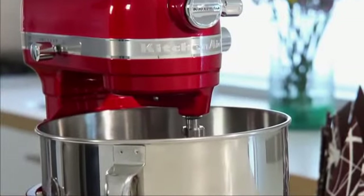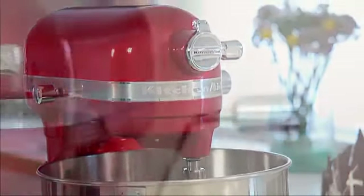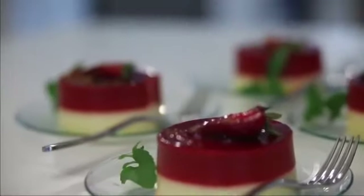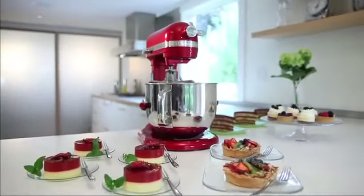Inspired by the beauty of the streamlined modern movement, the iconic stand mixer is a true work of art. Premium performance, bringing unmatched luxury to your kitchen.